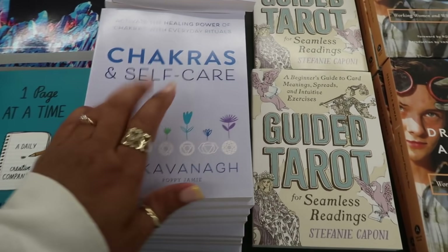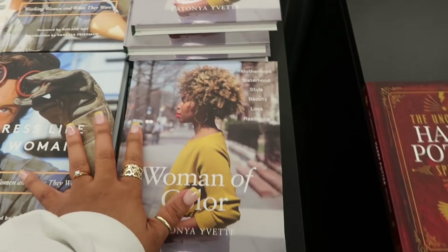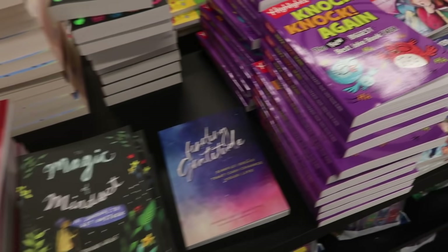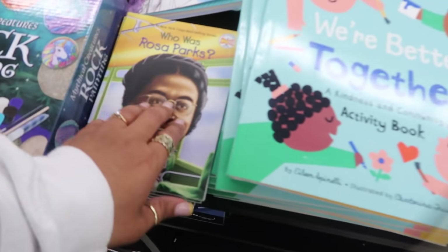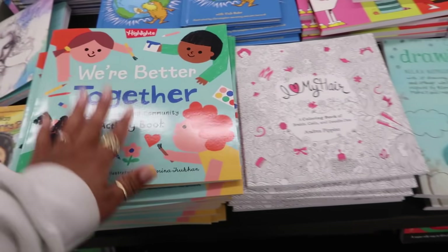Lots of books — chakras, self care. That's a kids travel journal, how cute. Google's Rosa Parks, 'We're Better Together,' a kindness and community activity book.